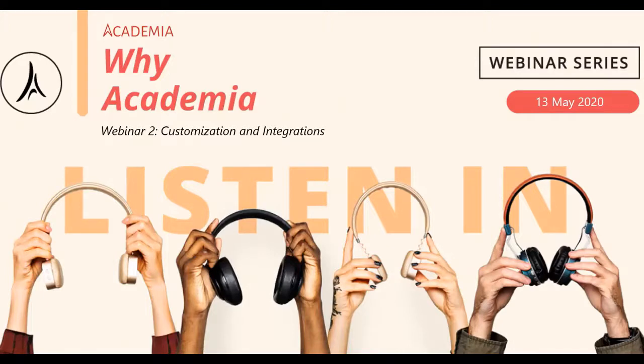The first webinar was held about three weeks ago and focused on the enhanced user experience. Today we're going to talk about customization and integration. The third webinar in this series, on the 23rd of May, will be about technology and hosting — specifically what value the technology that Academia uses will bring to you.